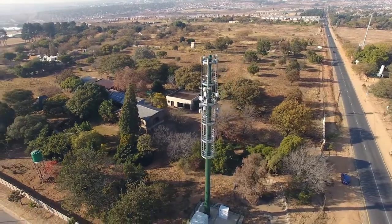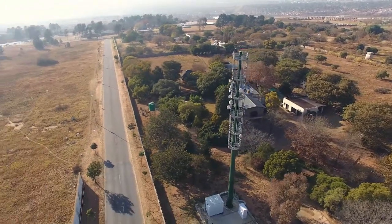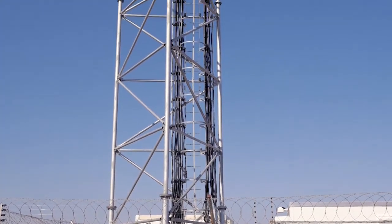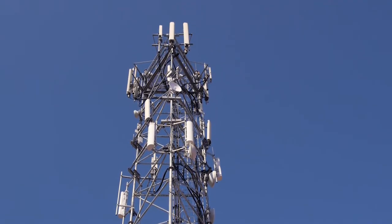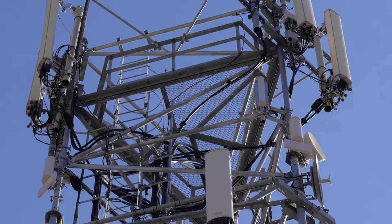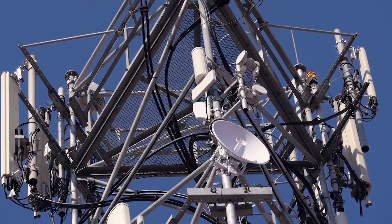In South Africa, the biggest problem for us is frequency. Available channels — there are none. It's a very noisy environment. On your backhaul links, you don't need any more noise from yourself; you've already got enough noise from other service providers. So I started adding RF armor shields onto the Ubiquiti sectors to try and solve the radiation coming from the back of the antennas. It worked, but not as well as we needed.